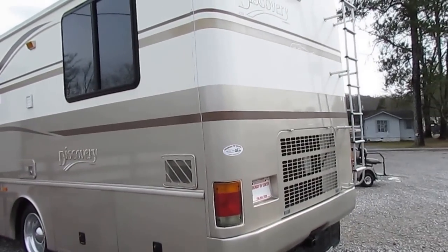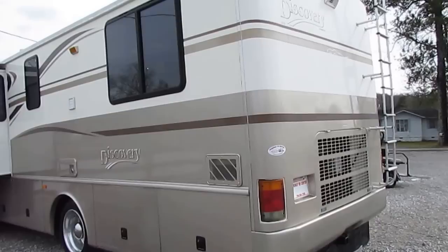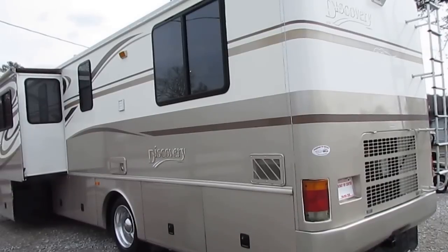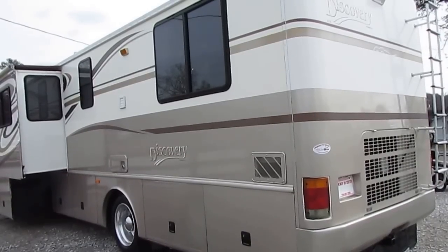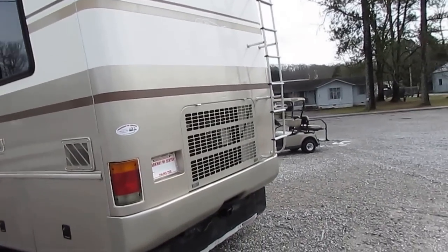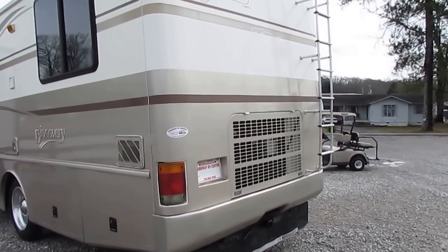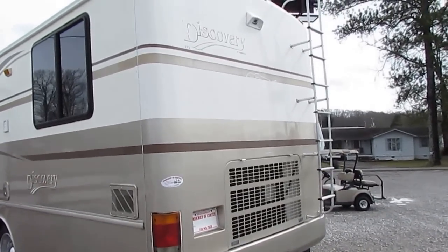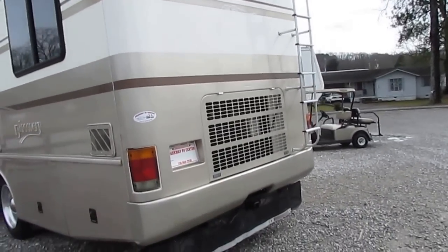A lot of people think the 275 is underpowered, but I owned one a few years ago myself — a Winnebago with a 275. This size right here is 38 foot. I towed a Jeep Grand Cherokee behind it. I could set my cruise control on 75 miles an hour and it would stay there all day long, and it would go 80, 85 miles an hour if I wanted to.